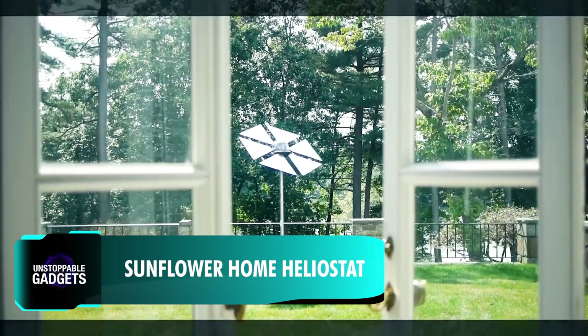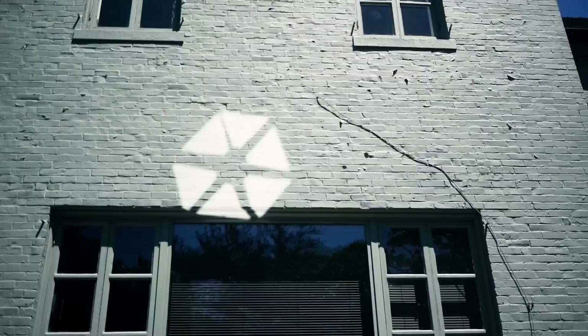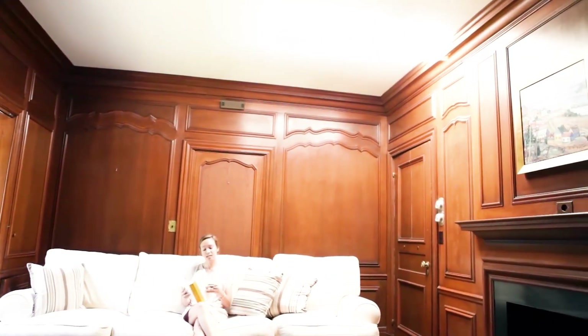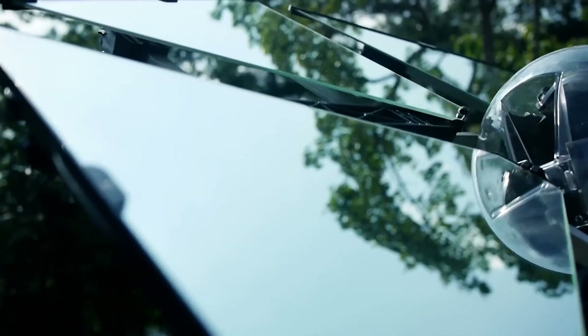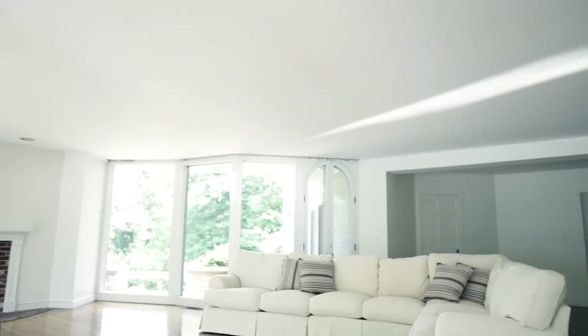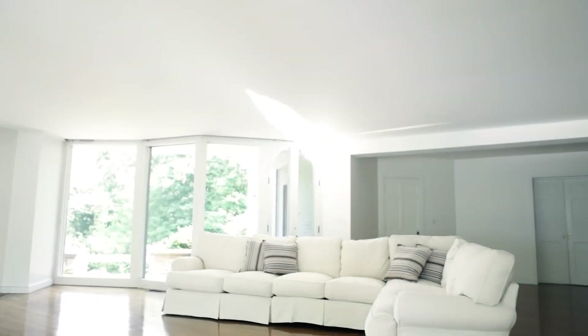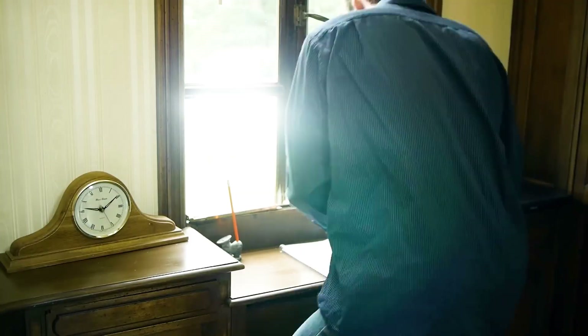A team of engineers and manufacturing experts at Wakoda has developed a practical and innovative solution for maximizing natural light in residential settings. This device, called Sunflower, uses motorized mirrors to track the sun's movement throughout the day and places the reflection onto designated areas, such as windows of a house. Once set up, it can brighten the room with light equivalent to nearly 60 standard light bulbs worth of light, saving your electricity bill during the day.